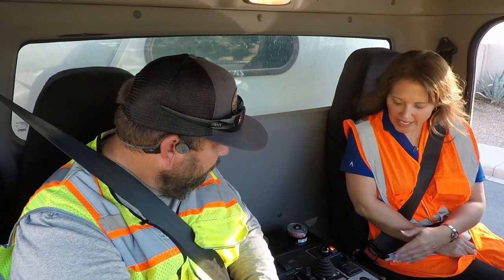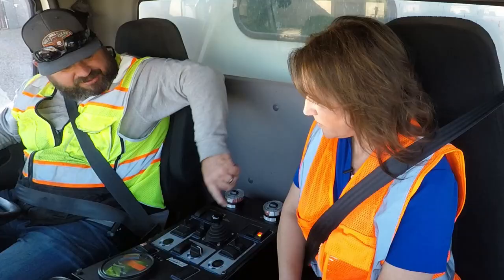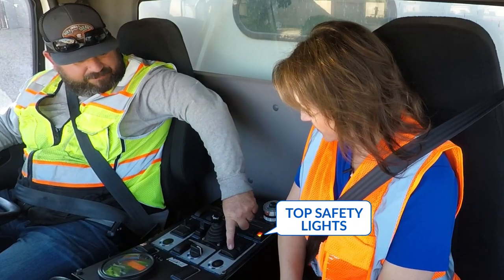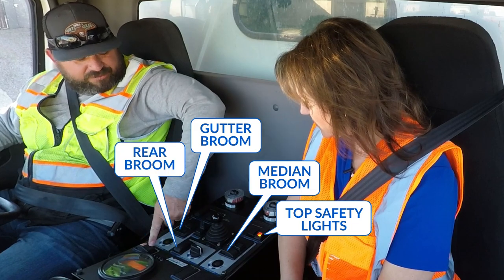Tell me a little bit about what we have going on here. So these are all your controls: your water level, your rear safety lights, top safety lights, your median broom, gutter broom, rear broom — and this runs everything.